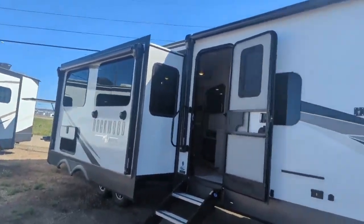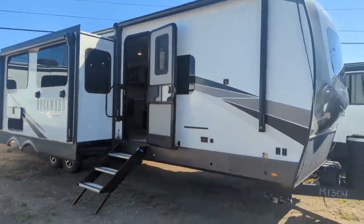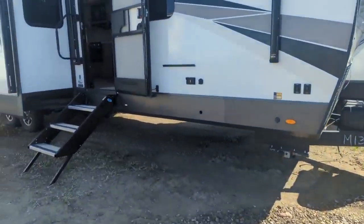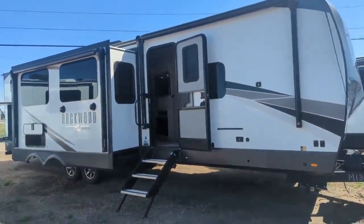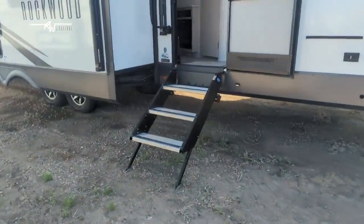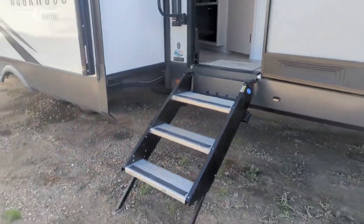The power awnings have awning shields on them, so they're protected against hail or other damage. These are fully enclosed and heated underbellies with a winter package, so you can start camping sooner and camp later into the season. They also come standard with solid steps on the main door with a gas-strut assist, so they're very lightweight.